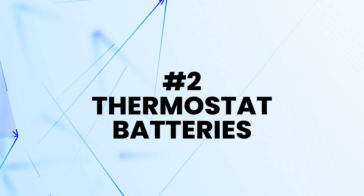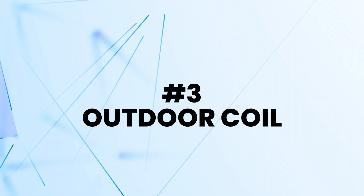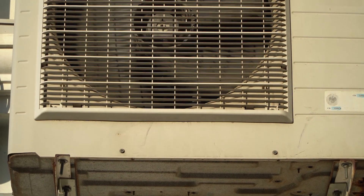Now here's another reason why the system can freeze up. Have you checked your thermostat batteries lately? Is it working correctly? Are you turning your thermostat too low? Have you gone outside just to make sure that your outdoor coil is clean? You can clean that yourself — go outside with a hose, spray it down and make sure that all that debris is washed away.